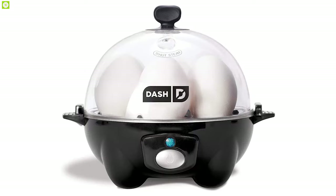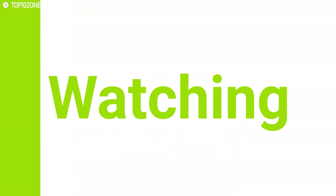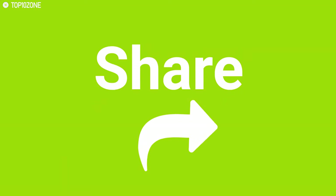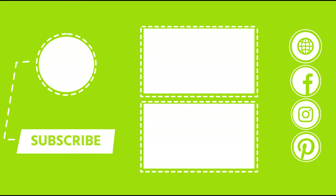That's all about the top 10 egg gadgets. Like, comment, and share with your friends if you found this video helpful, and subscribe to our channel if you want to see more videos like this on your feed.